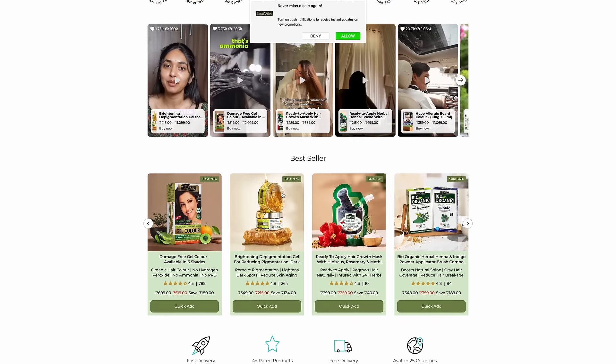If you want similar results for your hair, visit buyindusvalli.in today and shop now.